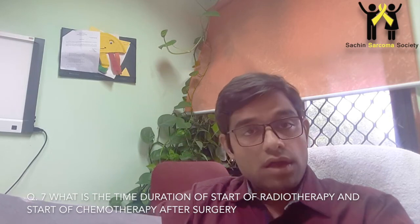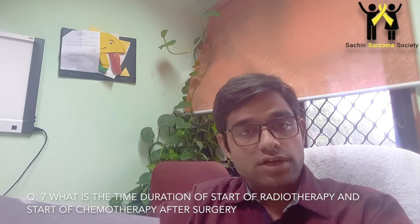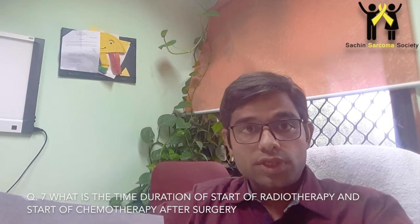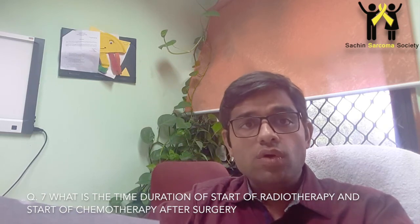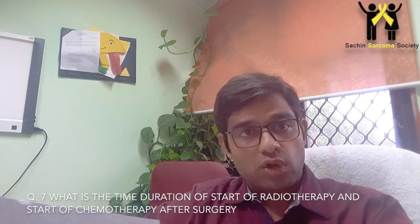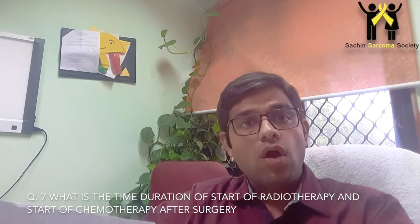The next question is: what is the time duration for starting radiotherapy and chemotherapy after surgery? The National Comprehensive Cancer Network (NCCN) guidelines from the US suggest that radiotherapy should be started within 8 weeks of surgery. There are no specific guidelines for chemotherapy, except that it should be started as early as possible after radiotherapy, or after surgery if radiotherapy is not indicated.